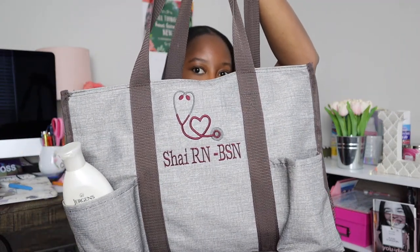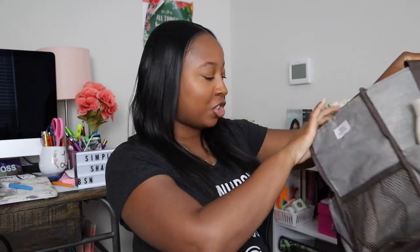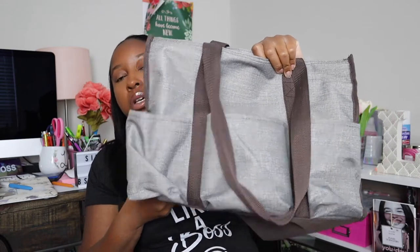The first thing I know many of you guys are going to want to know is what is my nurse bag. This is my most recent nurse bag — let me show you guys the inside. There are two side pockets for water bottles, some front pockets, and there are also three back pockets.